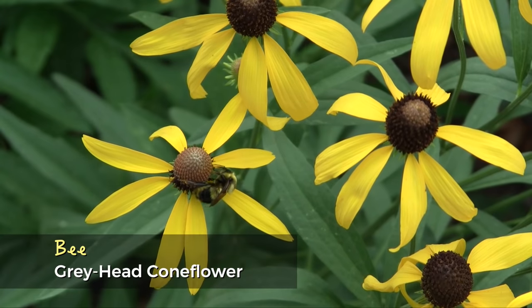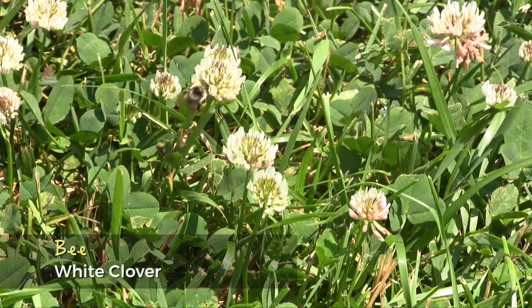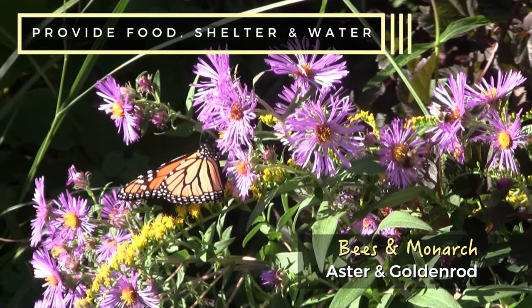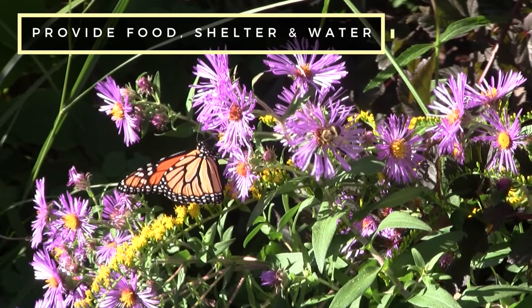Unfortunately, pesticides, disease, and habitat loss are threatening our pollinators' existence. There is something you can do to help. Turn your backyard, garden, or balcony into a pollinator's habitat. Just provide the essentials — food, shelter, and water — in an eco-friendly landscape.